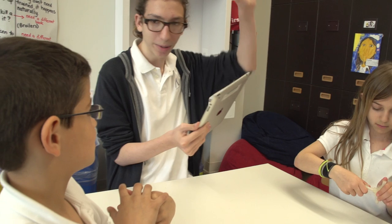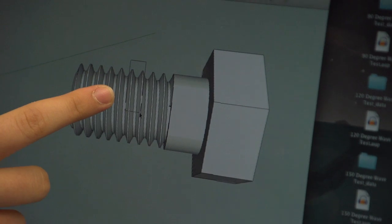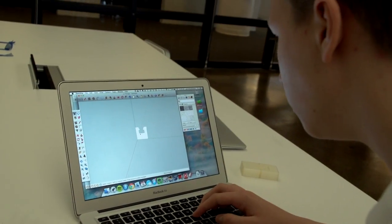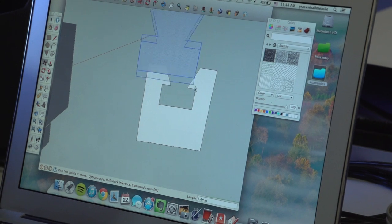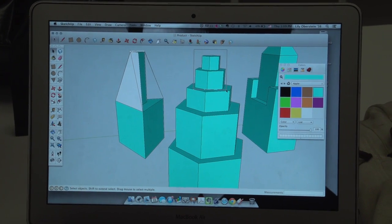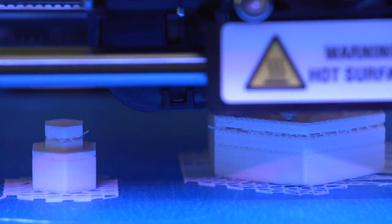The next step was for them to take those findings and synthesize them into design ideas. Then they modeled those in the 3D programs and printed out prototypes. What we worked on first was whether their idea of how the pieces were going to fit together would really work. This is a prototype, and not all the sides fit together that well.